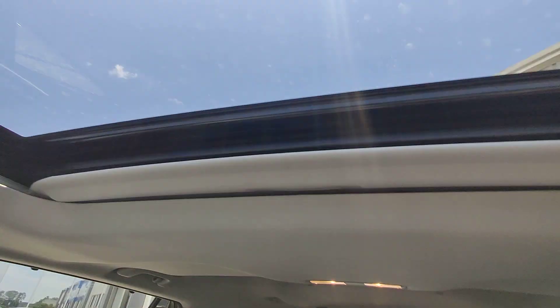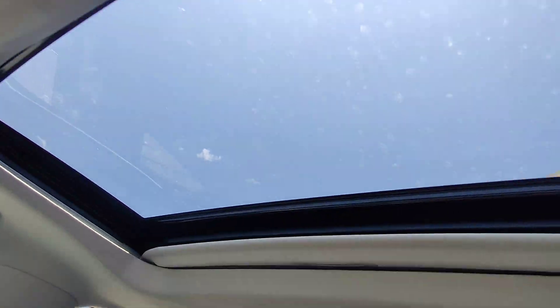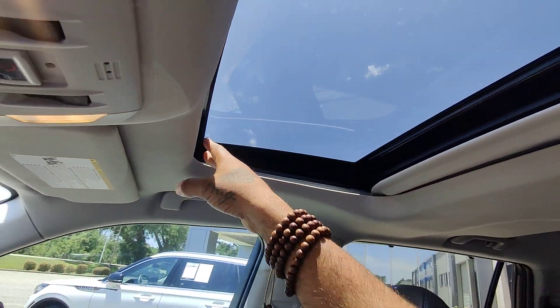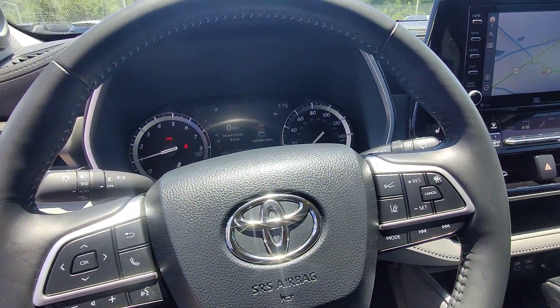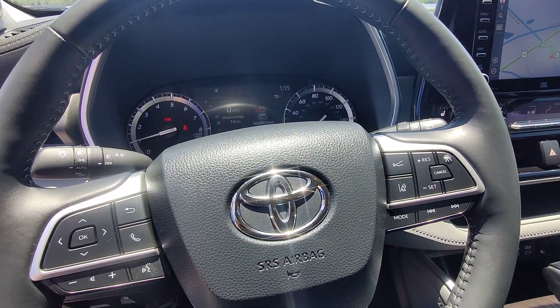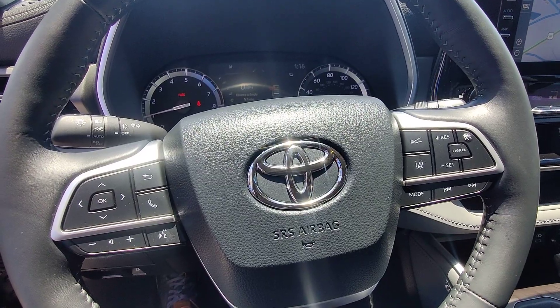Same situation in the back seats — all the upholstery is in great condition. We've got a sunroof with no indications of leakage or anything like that. Again, this is Kai at Golf Auto Direct in Waveland, Mississippi, bringing you the 2022 Toyota Highlander with only 12,200 miles.